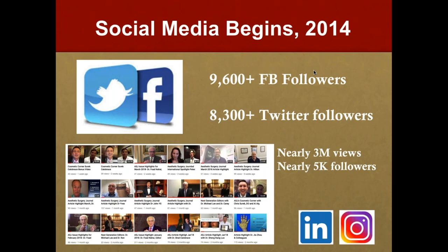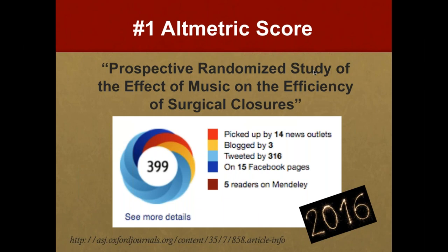In 2016, our highest Altmetric score was 399 — a huge jump from our earlier score of 17. The article had broad appeal because it studied the effect of a surgeon's choice of music on suture closure rates. National media picked it up, which really helped drive that high score. So the million-dollar question: what's in it for me? How much time and resources should you invest in social media, and what's the yardstick for measuring return on investment?